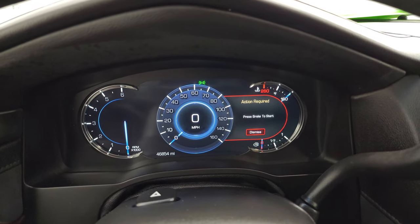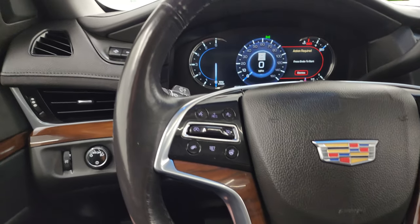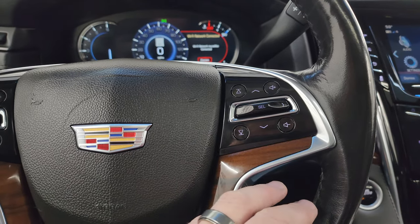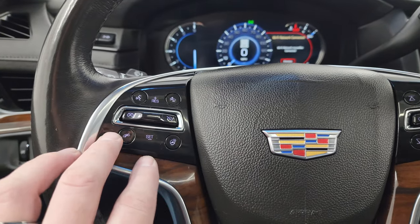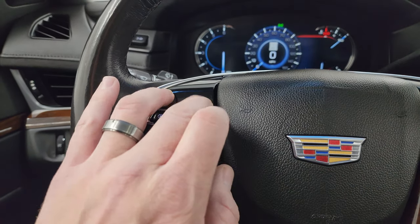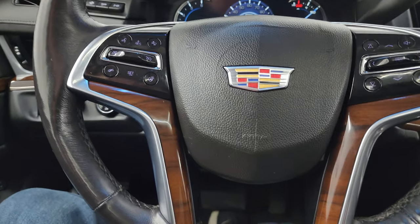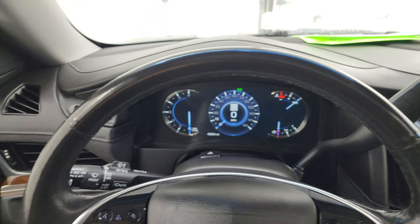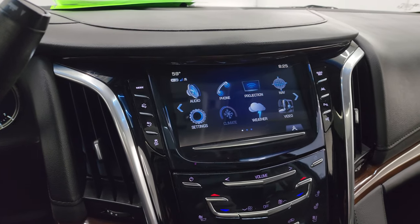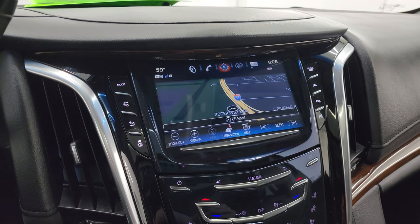Starting it up, you get the digital speedometer and the instrument cluster is very nice and clean. It comes with the heated leather-wrapped and wood grain trim steering wheel. You get audio controls, Bluetooth, heated seat controls, and cruise controls right there. This one also has what I believe is the adaptive cruise control — I'll confirm once it's started up. There's your shifter for the 10-speed automatic transmission. This one does have the Cadillac User Experience radio.